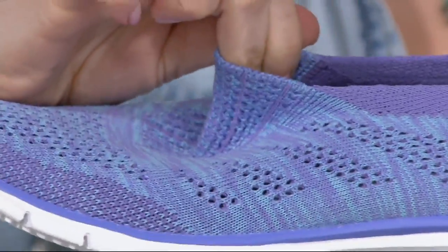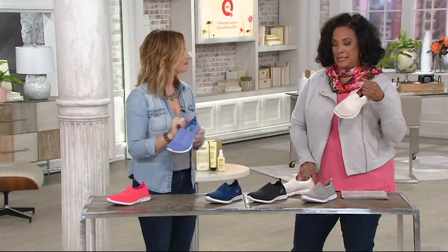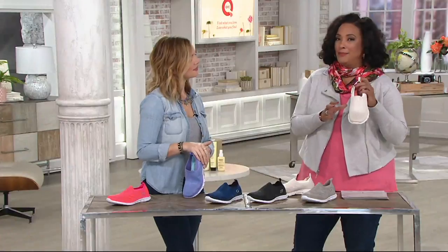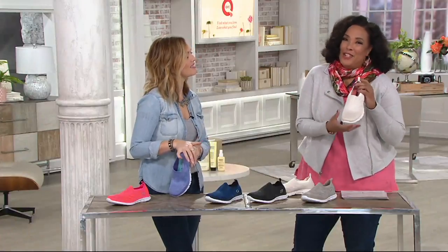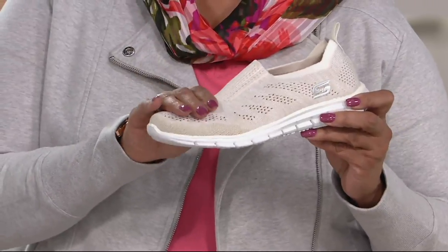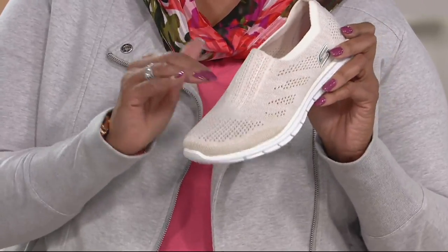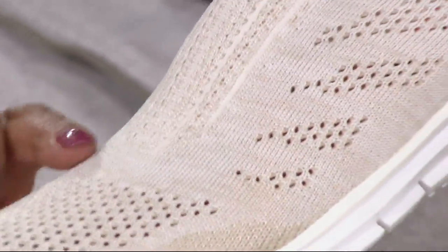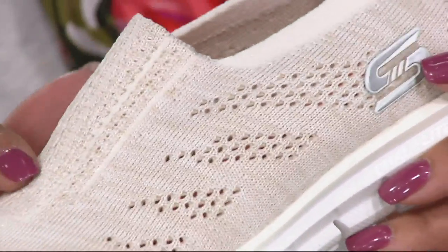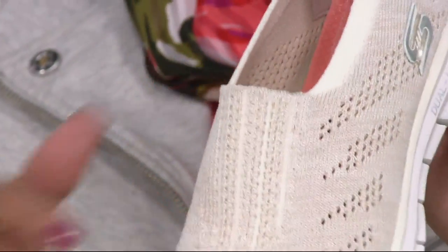I'll just quickly tell you — the 'white,' which is actually a sand khaki color, a little bit of a cream. All joking aside, I don't want anyone to be disappointed. If you're thinking about an all-white sneaker, that's not what this is. It really is a sand khaki color, but it's really popular. No matter what it is, the ladies are loving this new color. So this is the new color today.